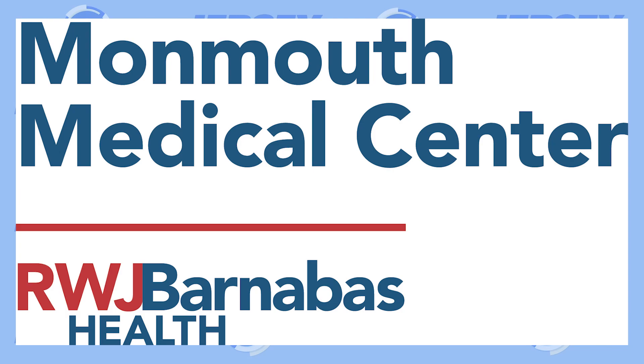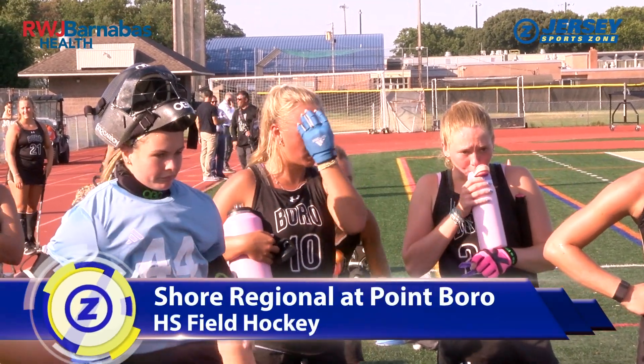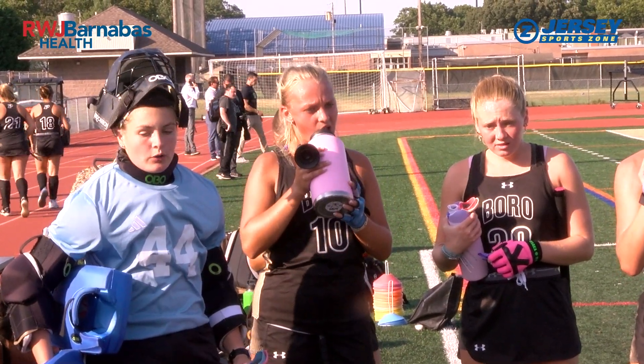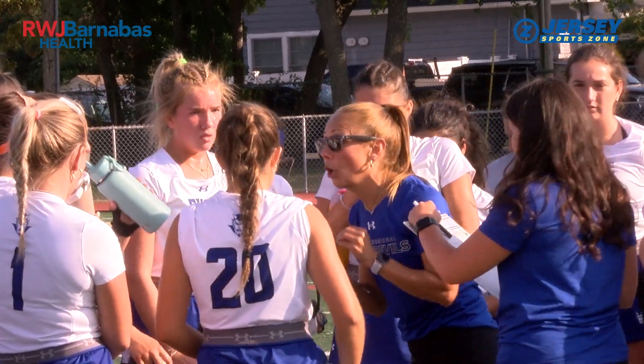Jersey SportsZone's coverage of Shore Regional is brought to you by Monmouth Medical Center in Long Branch. Two state field hockey powers tangle on the Jersey Shore. Point Pleasant Borough is the defending Shore Conference champion, the Panthers hosting Shore Regional. The Blue Devils lost to Point Borough twice last year, including the Shore Conference Championship game.